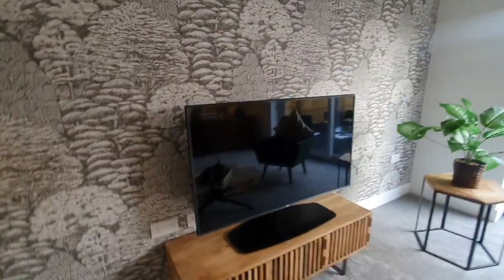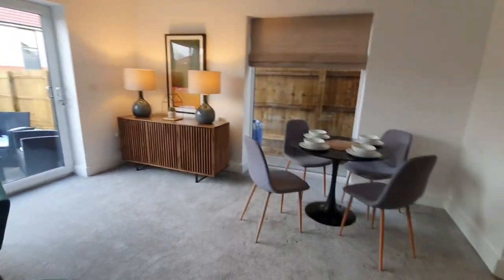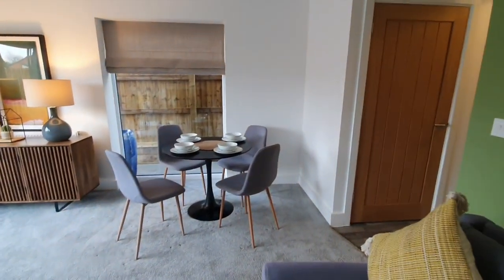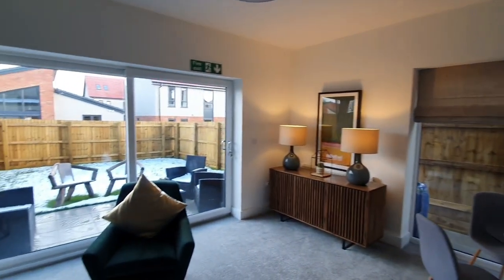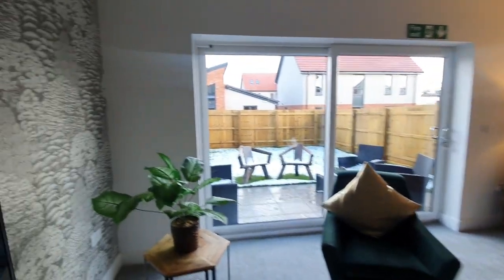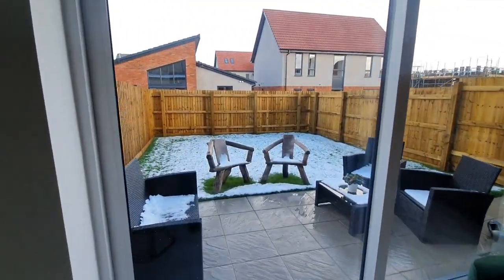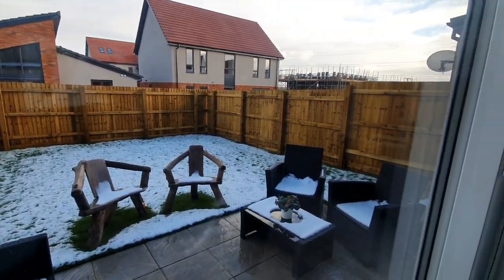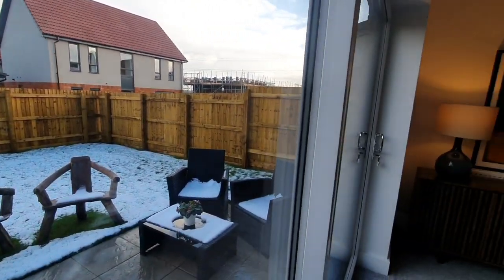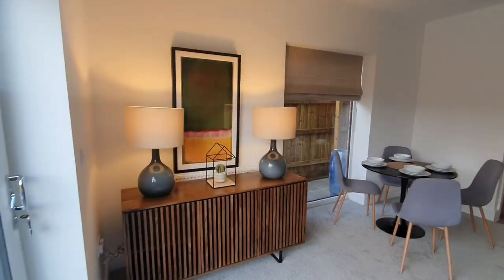Then we have the living room, and it is quite spacious. What I love about this property is that it lets in so much light because of the large windows that have been installed. You have large patio doors, a beautiful garden — I absolutely love this. And there's also a beautiful large window at the side of the property.